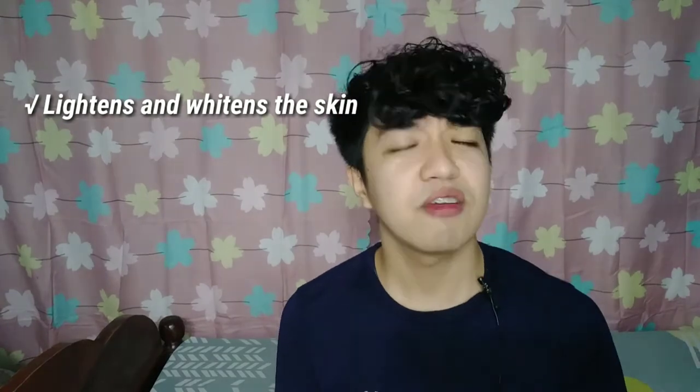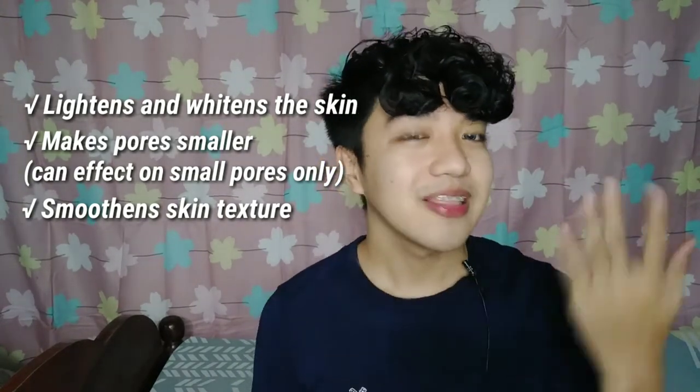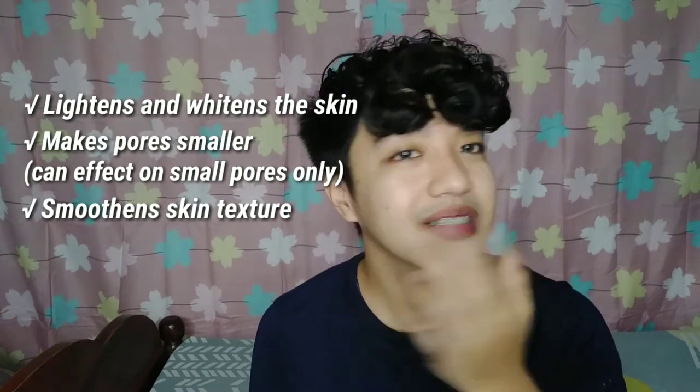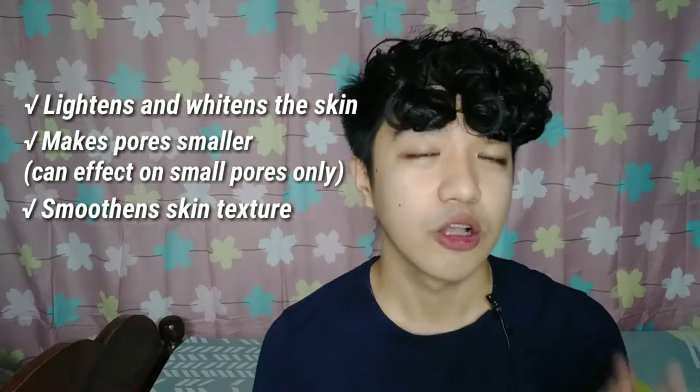Ever White contains niacinamide — the natural skin vitamin. It lightens and whitens the skin, makes pores smaller, and smooths skin texture. I totally agree with the lightening and skin tone evening — it's great at removing dark spots. However, with making pores smaller, I couldn't agree as much because I have very large open pores and products like this unfortunately cannot fully help with that.